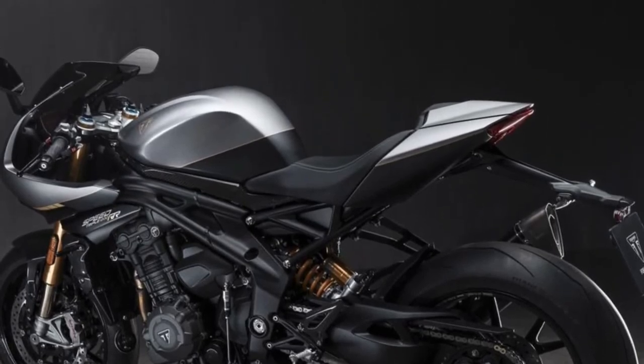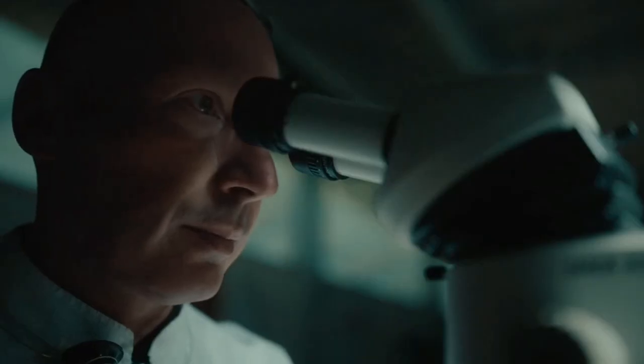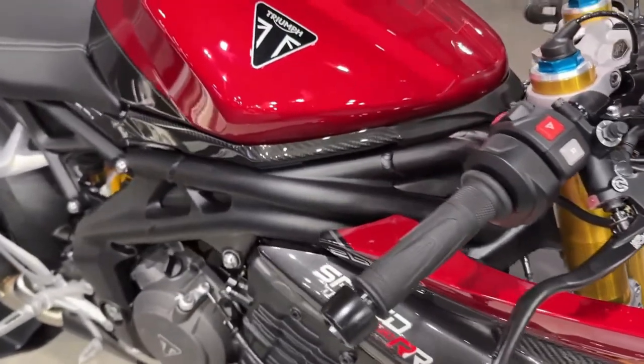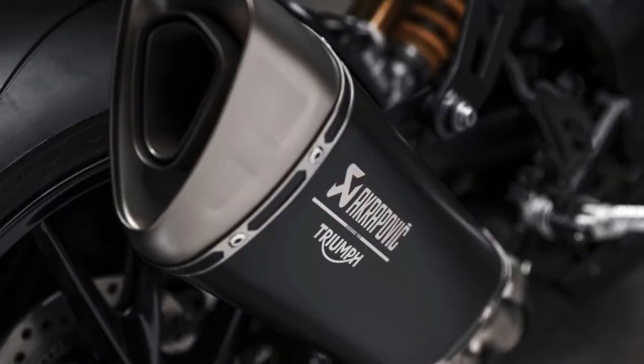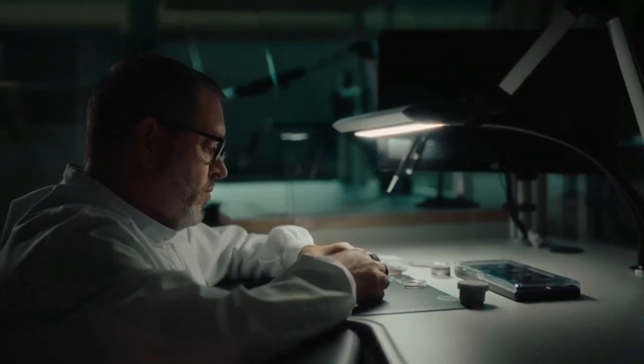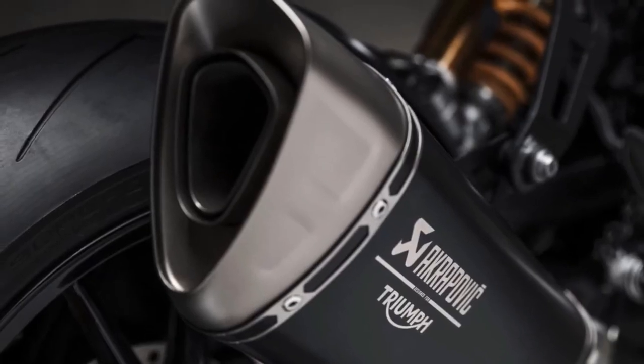Each unit of the Limited Edition model comes with a range of exclusive accessories, including a bespoke leather saddle, machined aluminum accents, and a commemorative plaque indicating its unique production number.